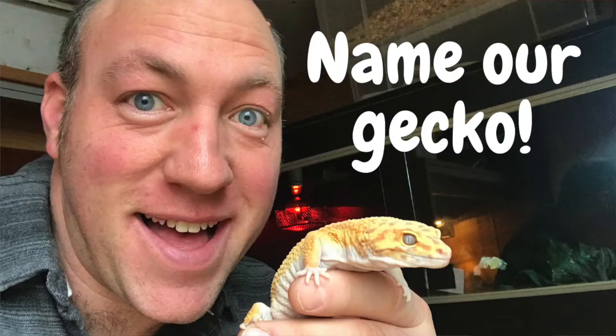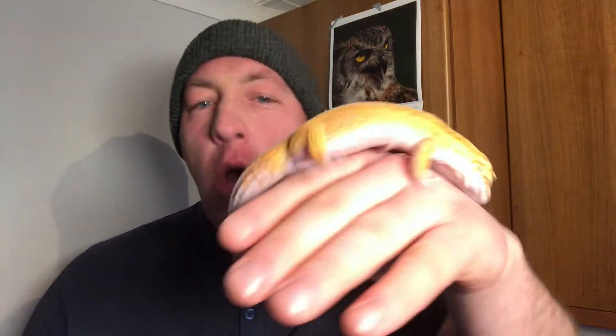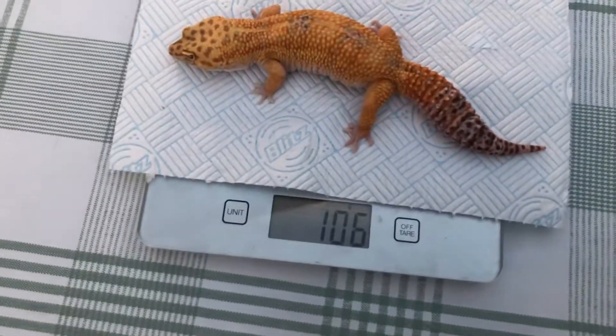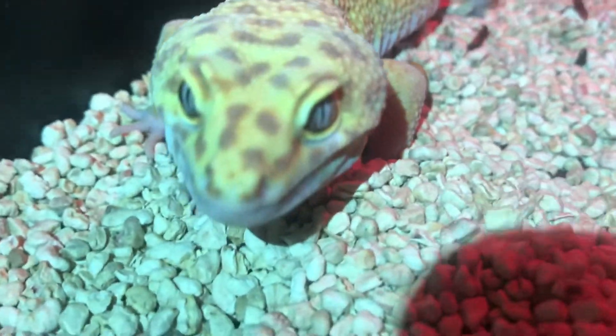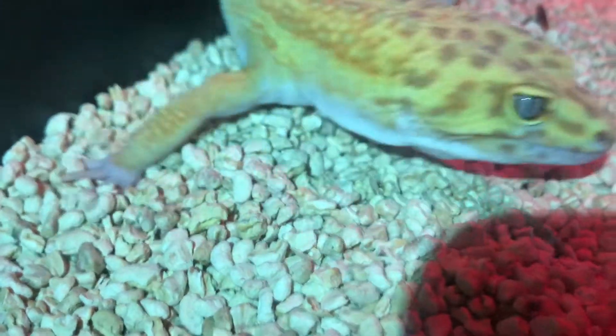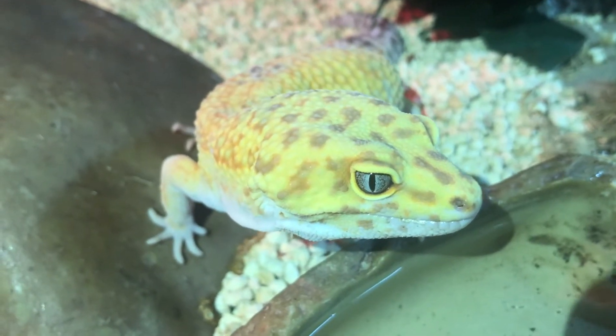About two weeks ago I uploaded a video called 'Name Our New Gecko,' and this is the gecko in question — a male leopard gecko, a lovely big creature. Look at that tail: magnificent — that's where they store their energy reserves, a lovely fat reserve in the tail. On the day we got him he weighed 106 grams, and since then he's maintained that weight, shed his skin once, been eating lots of crickets and mealworms, exploring his vivarium, and I've seen him drinking water. I'm really pleased with how he's settled in.